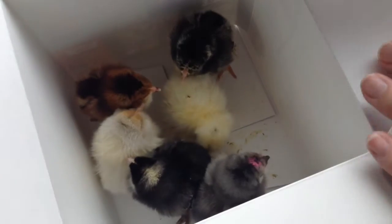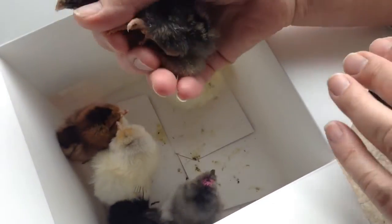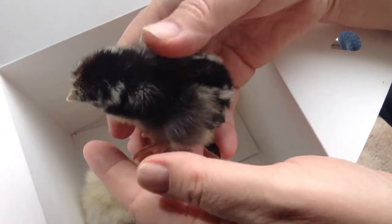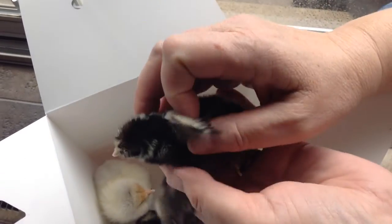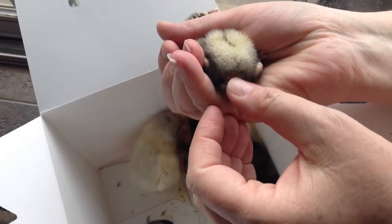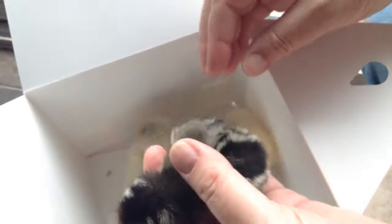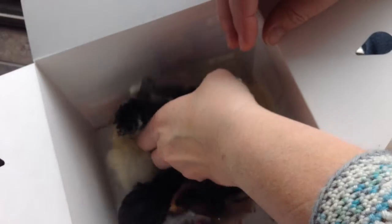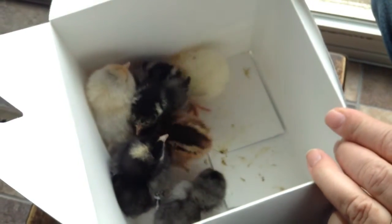These chicks are all really healthy, and I just want to show you real fast. When you're picking out a chick, you want them to be lively like this. But also, you want to check their vents — right there — make sure there's no poop or anything stuck there. These are all really clean chicks, so we're excited. We have great hopes for them to be very healthy and strong.